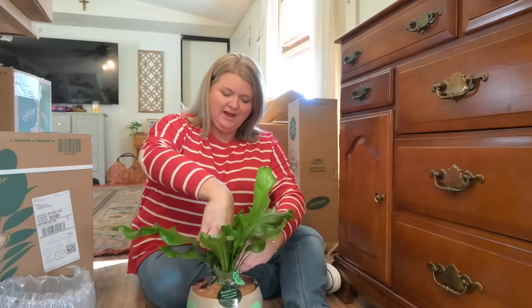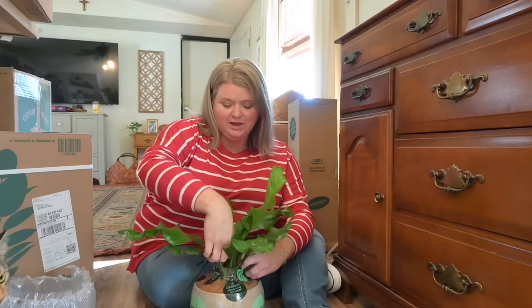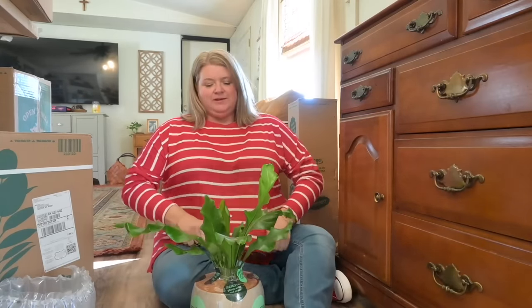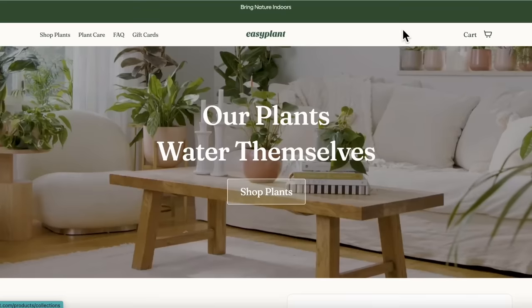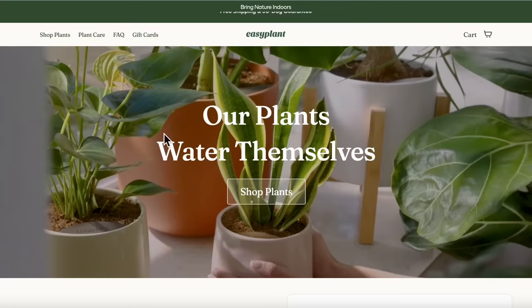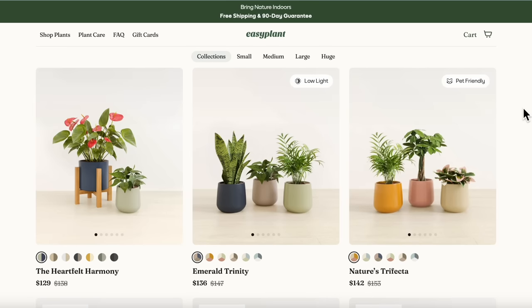I used to have houseplants all over my house — I love them so much. But after I got the cat, I was really concerned about whether they'd be poisonous if the cat chewed on them. One thing I really loved about ordering from Easy Plant is that on their website, each plant picture tells you if it's safe for pets or not.